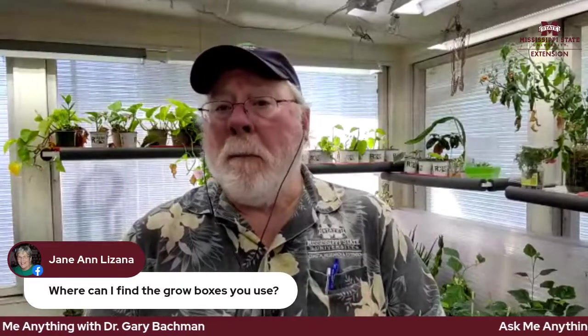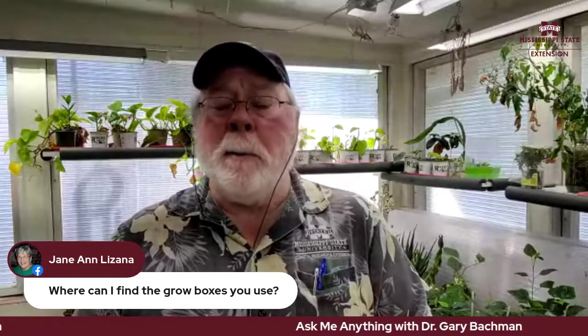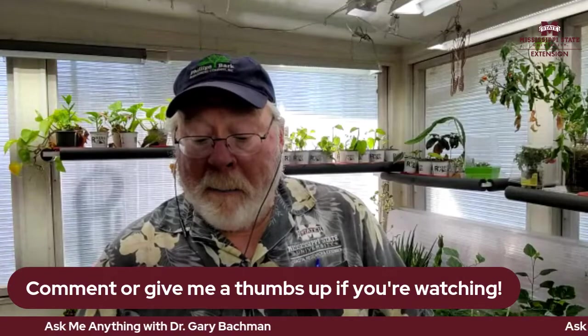From Jane Ann: where can I find the grow boxes you use? Jane Ann is referring to EarthBoxes. I'll be showing more daily dose videos on EarthBoxes this spring — how you plant them, how you switch between crops. For more information, go to earthbox.com. They have all the information there, including the EarthBox forum, where I happen to be the global moderator.